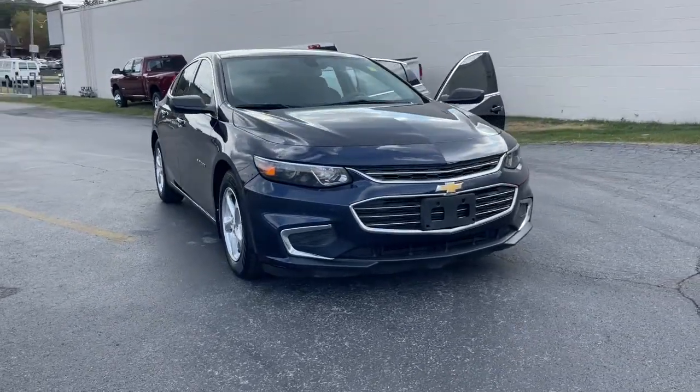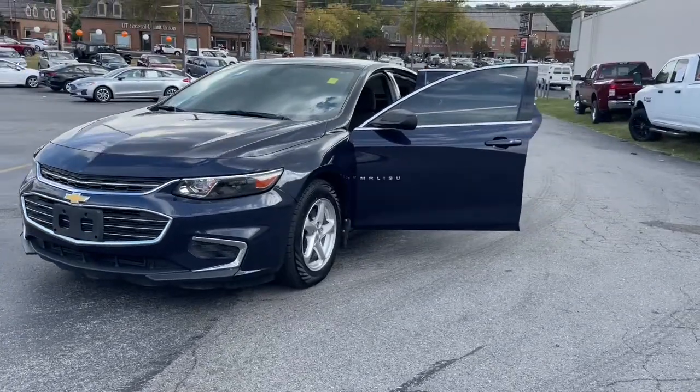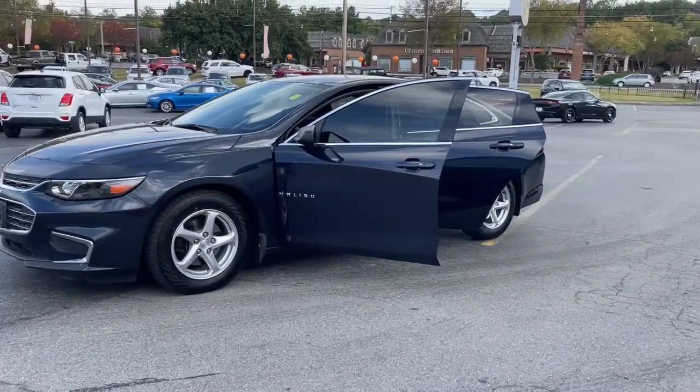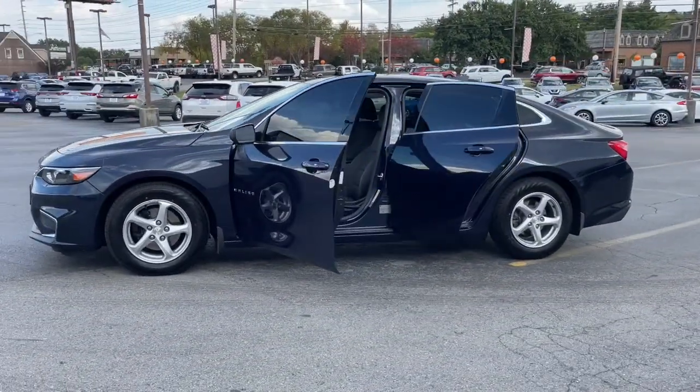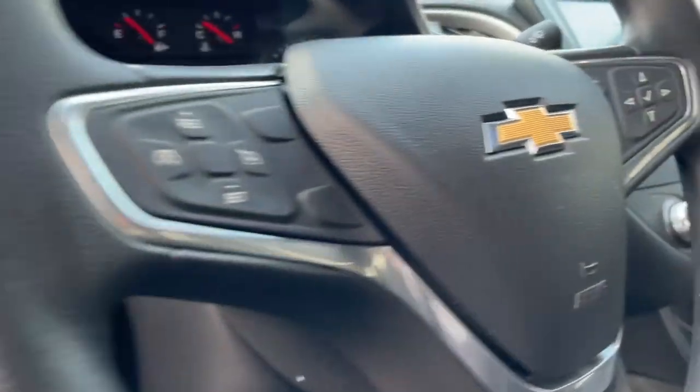You will be amazed by this 2017 Chevrolet Malibu. With less than 50,000 miles on the odometer, this vehicle stands out from the rest. The Chevrolet Malibu — the sophisticated four-door midsize that blends luxury and efficiency with safety and sporty handling.